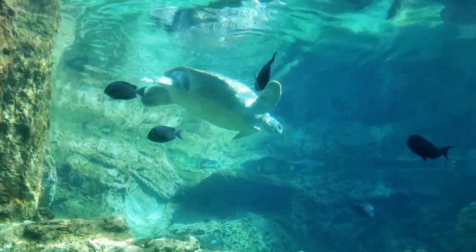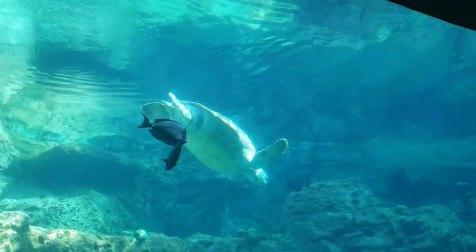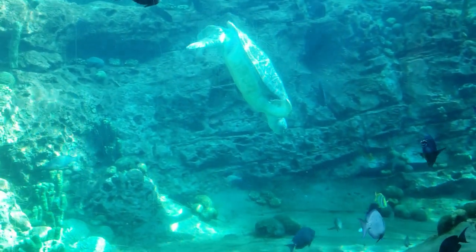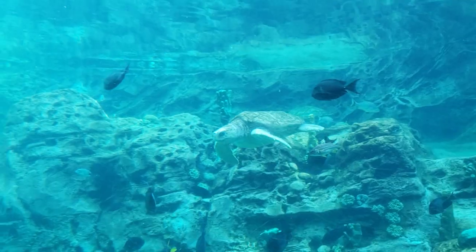This habitat is shared with a number of brightly colored fish, including Atlantic blue tang, blue chromis, ocean surgeons, black bar soldierfish, French and blue striped grunts, porkfish, queen and French angelfish, as well as rock beauties.